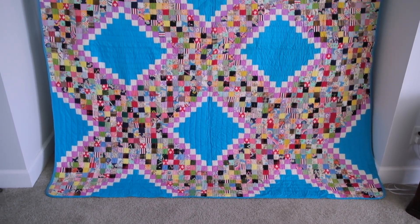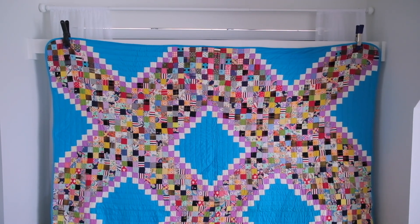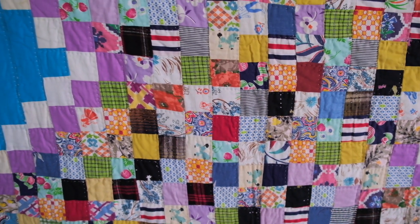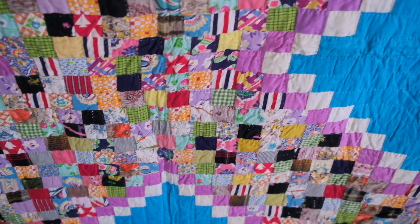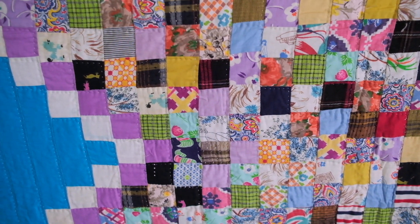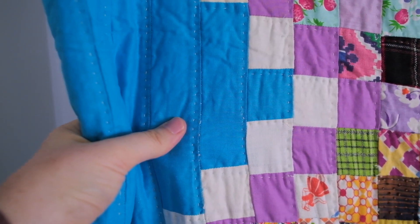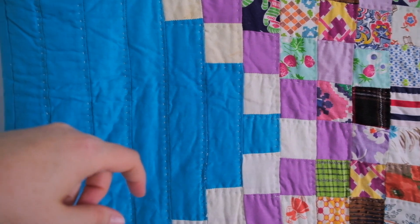Next up we have this stunning quilt full of these almost postage-size pieces — so many different types of fabric. It is all hand quilted, as you can see, and there are a couple of faint stains. It is hand bound with this blue back and curved edges.